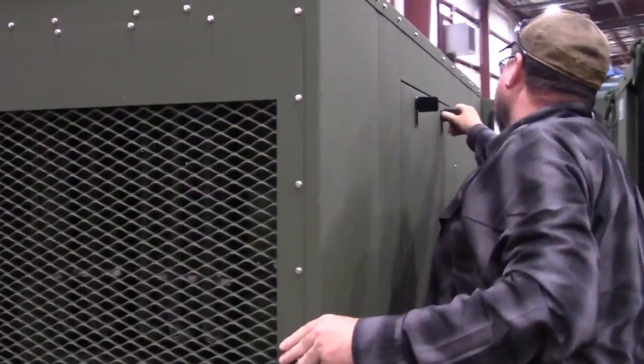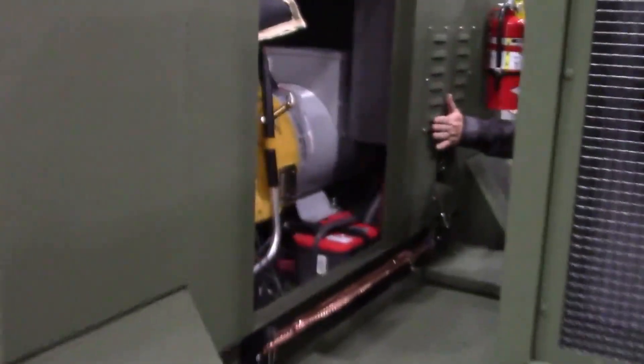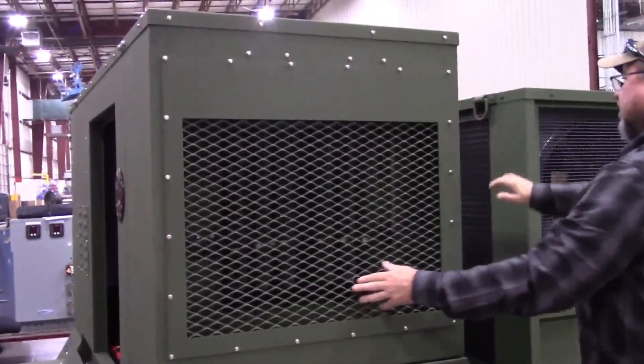Start by inspecting access panels for damage. Check that air intake and exhaust louvers are free and clear of debris. Check the radiator and ensure it's clear of debris and not damaged.